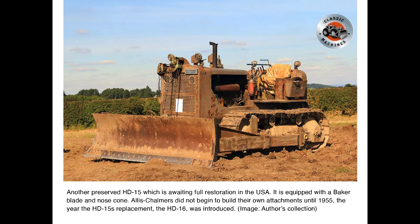Another preserved HD15 awaiting full restoration in the USA, equipped with a Baker blade and nosecone. Allis-Chalmers did not begin to build their own attachments until 1955 — the year the HD15's replacement, the HD16, was introduced.